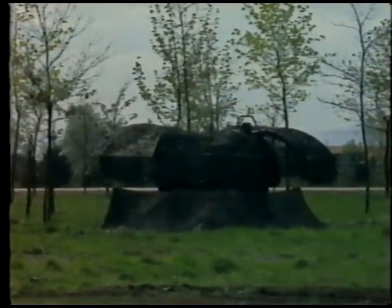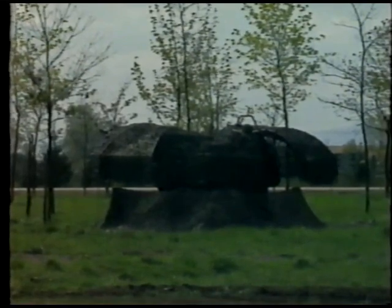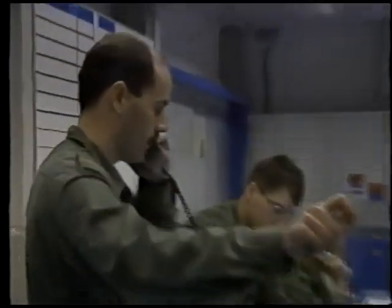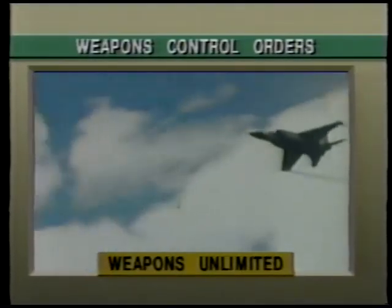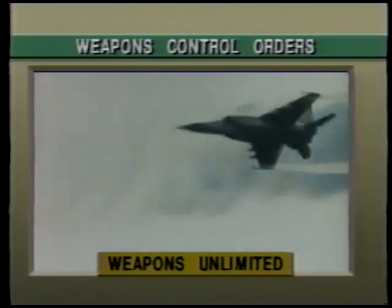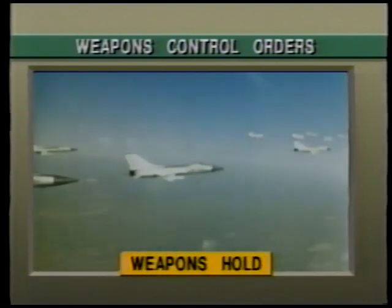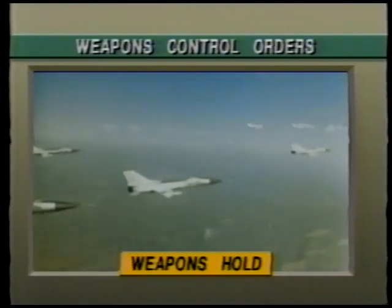Control of air defense fire around an airfield is very important and is achieved by positive and procedural fire control methods. Positive fire control involves weapons control orders which permit systems to engage all targets, to engage targets not positively identified as friendly, to engage only targets identified as hostile, or to engage targets only in self-defense or in response to a formal order.